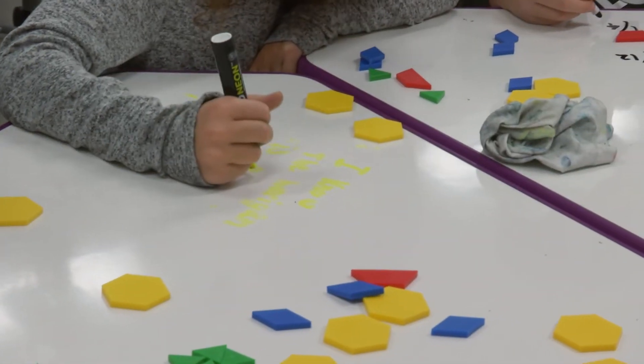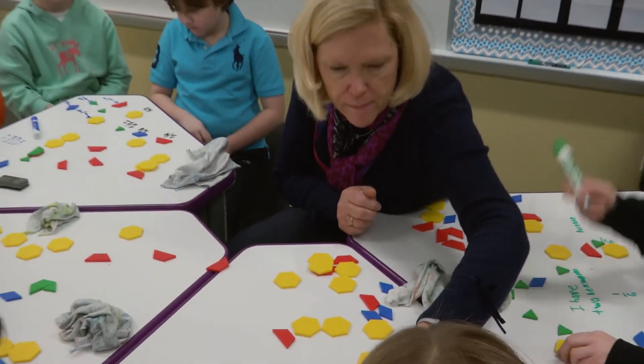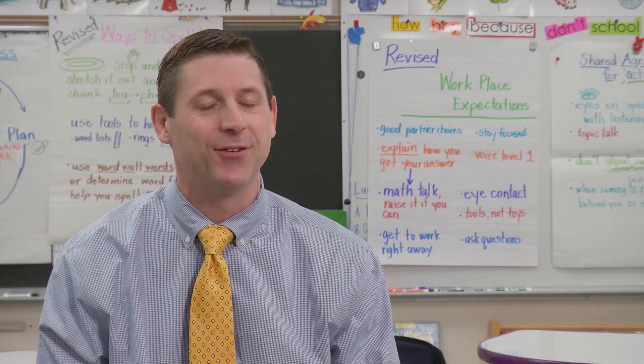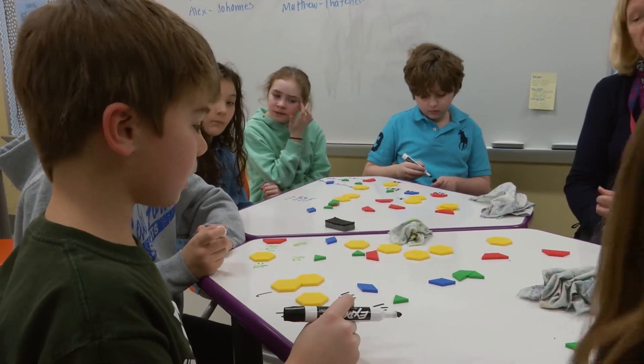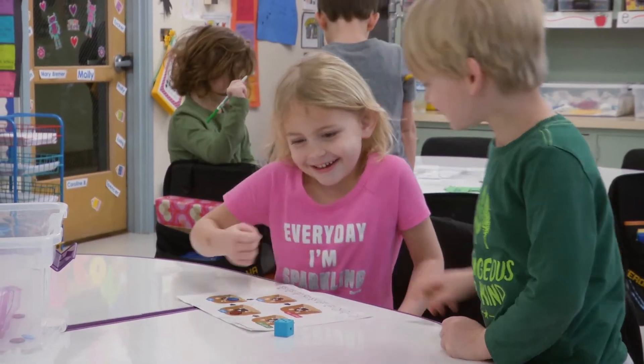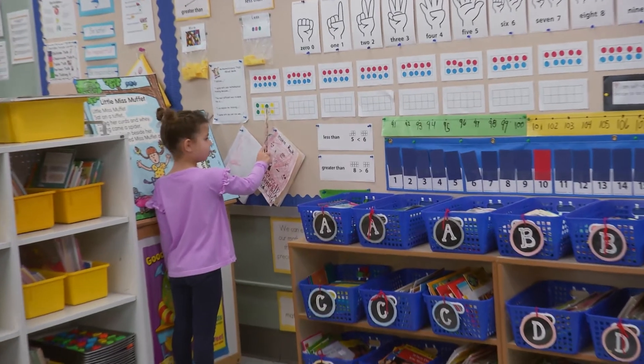It's not just about learning rote facts, but about the communication skills, the critical thinking skills — all of these that we previously called 21st century skills — but skills that these students are going to need to thrive in the world they're going to be a part of. I think Bridges really fosters that. They're no longer being told how to do something. They're discovering how to do something, and that's incredibly empowering to them.